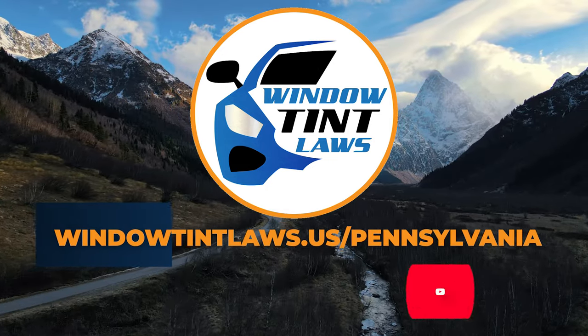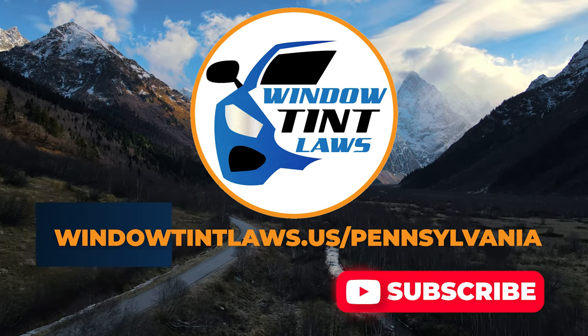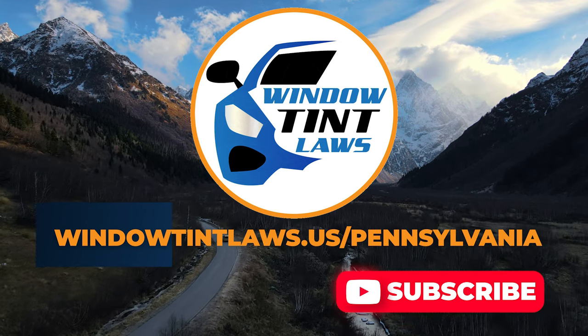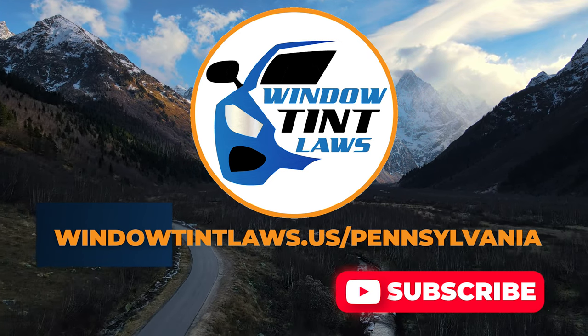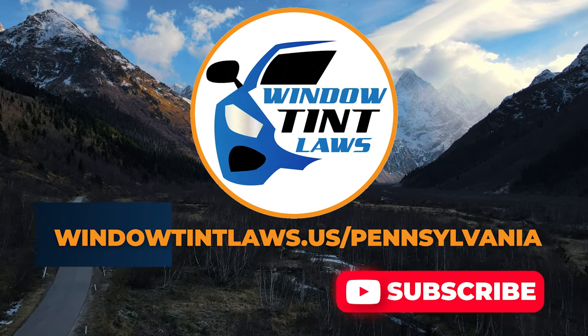For additional tips and guides on navigating Pennsylvania's legal landscape, subscribe to our channel and activate notifications. Thank you for watching. Visit our website for more information and feel free to contact us with any questions or topics you'd like us to explore. Until next time.